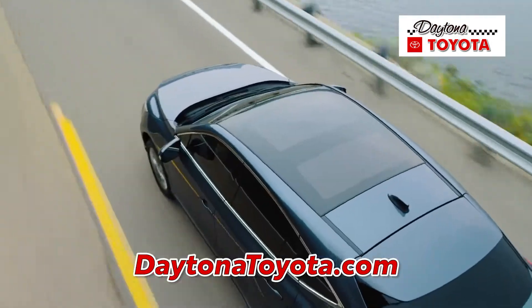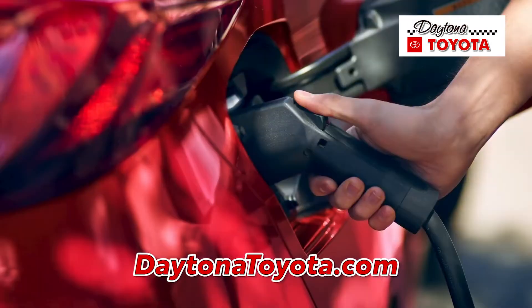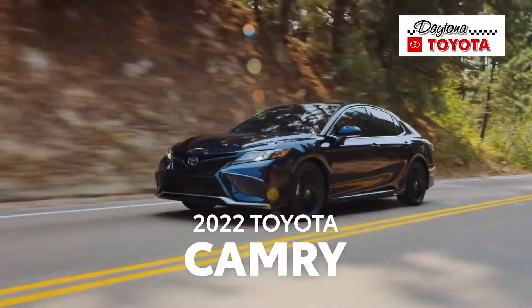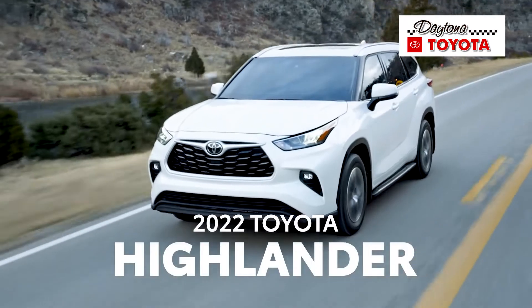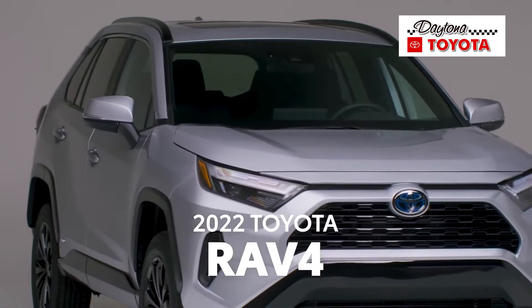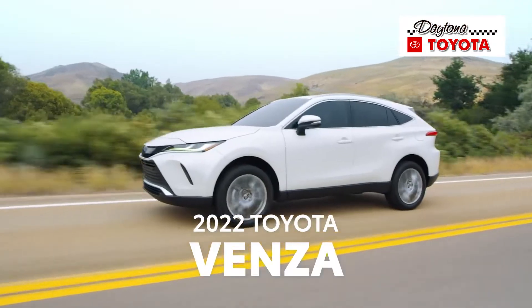At Daytona Toyota we have a wide range of both hybrid and plug-in hybrid models available, including Avalon hybrid, Camry hybrid, Corolla hybrid, Highlander hybrid, Prius and Prius Prime, RAV4 hybrid and RAV4 Prime, Sienna hybrid and Venza hybrid.